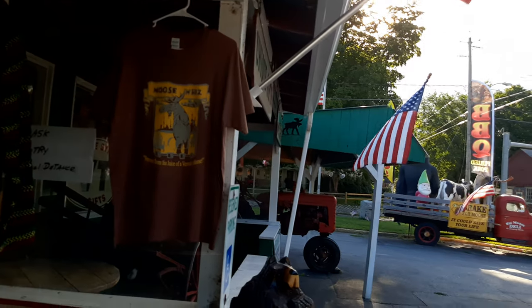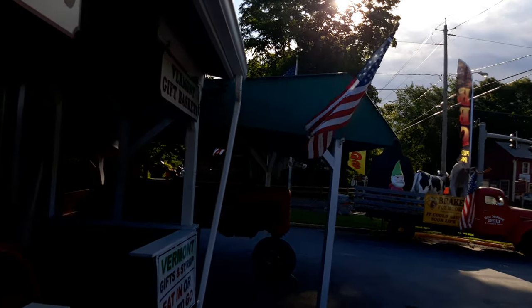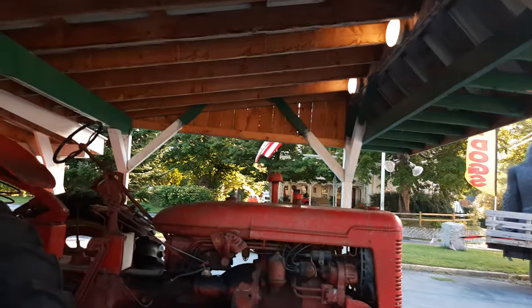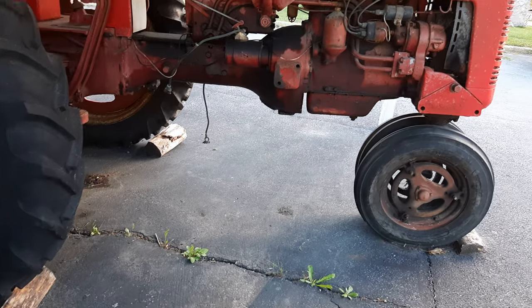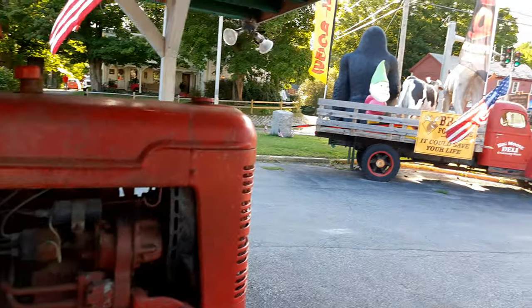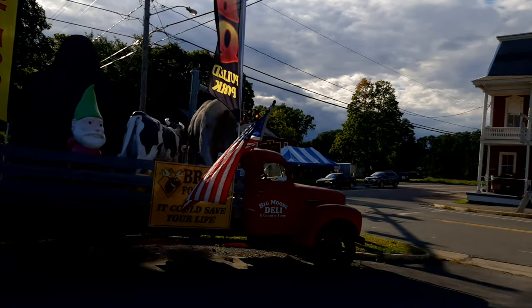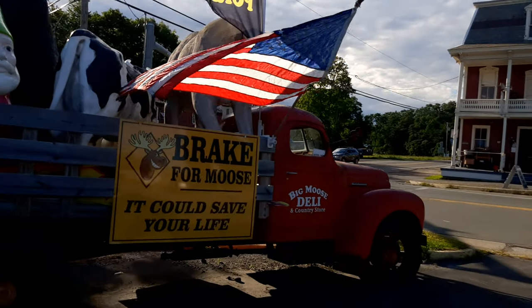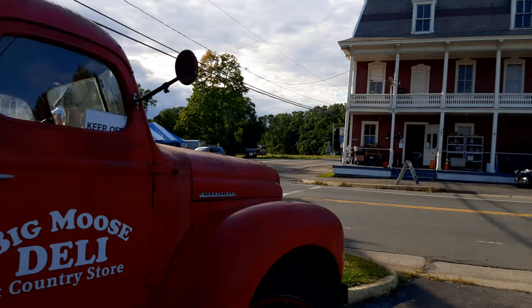There is a t-shirt for the branding of the store. And that is the tractor — yeah, there's a tractor. And there are brakes for moves; it could save your life. And now that's the big truck.